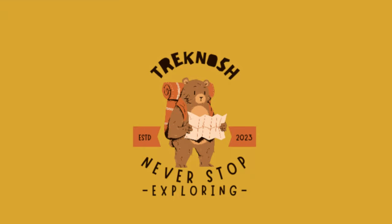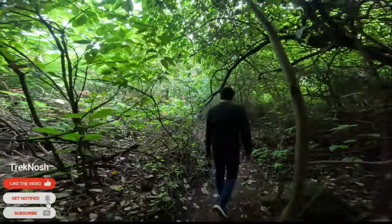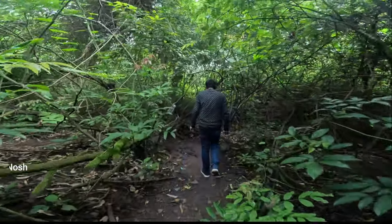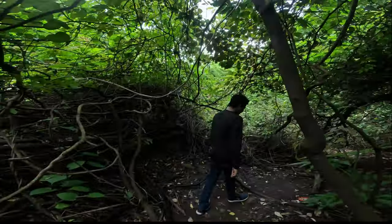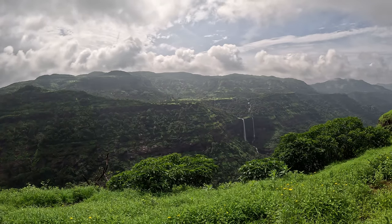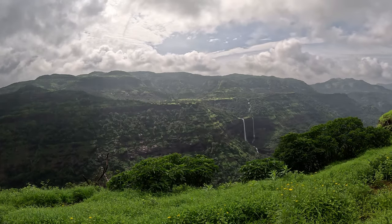Hello friends, welcome to our channel Tregnosh. Imagine a journey, a walkthrough through a lush green dense jungle in the perfect weather, where the sun rays were slipping between the trees to reach you. What if this journey then leads to an astonishing waterfall which you can have all to yourself? Does it sound unreal? No, it's true.